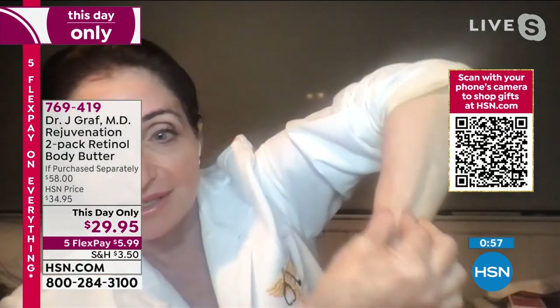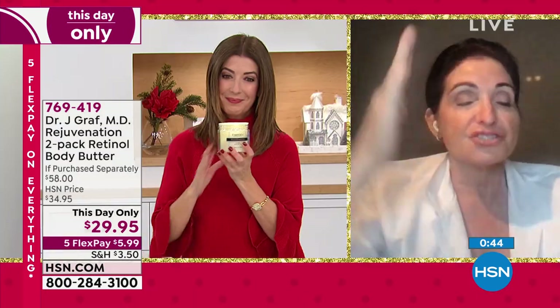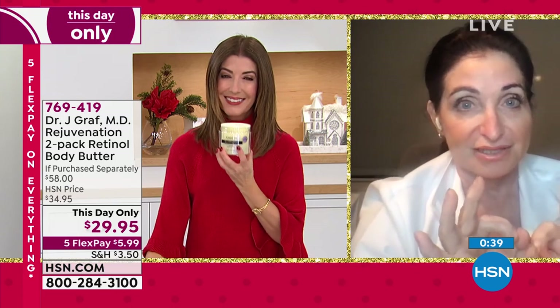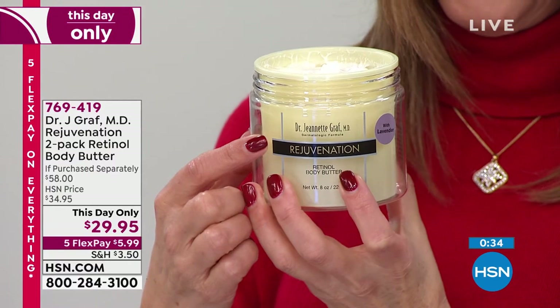People smell it, they try it — they love it, so it flies out of my office. Look at this arm I haven't treated — see the crepiness? Now this arm I've been applying it to — bounce, it bounces right back. And that's after just one application. Imagine what your skin will look like over time. You don't typically see retinol in body products, and you don't see this level of retinol in body products.